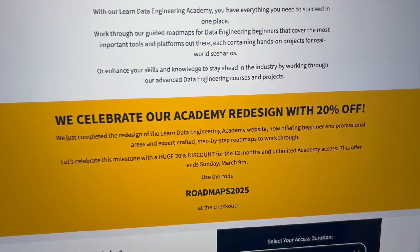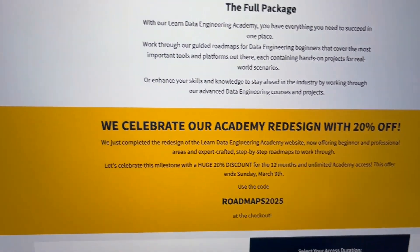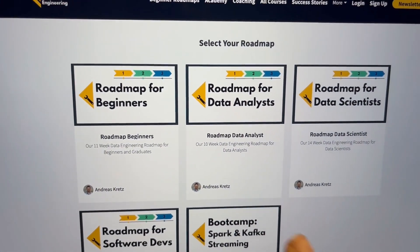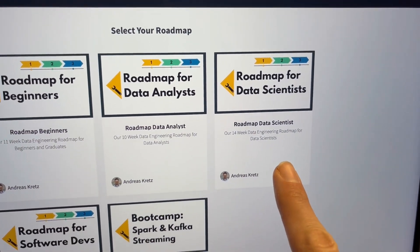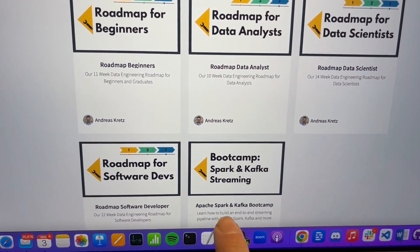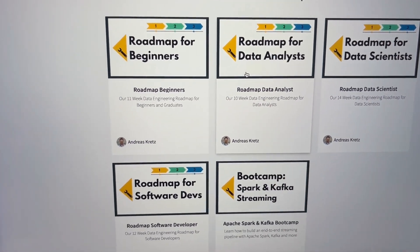If you want to get into data engineering, this week is your chance because only this week we are doing a 20% discount with the code ROADMAPS2025 — we completely redesigned everything and now have roadmaps for beginners, data analysts, data scientists, software developers, and also a Kafka and Spark bootcamp. Check it out at learndataengineering.com. Only this week, 20% off.